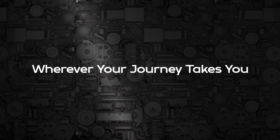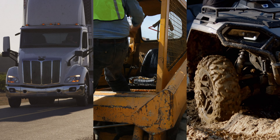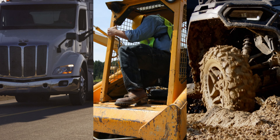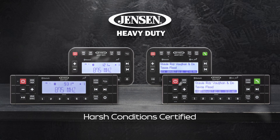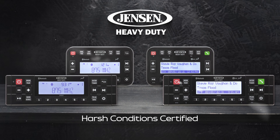Wherever your journey takes you — the open road, in the field, or on off-road adventures — you need a stereo matching your grit and determination. Jensen Heavy Duty proudly presents our latest stereo lineup, Harsh Conditions Certified.